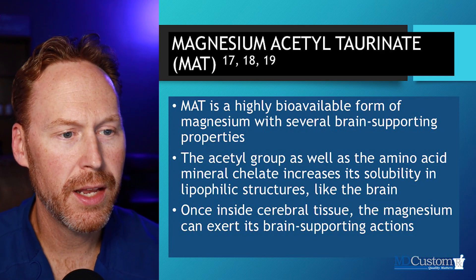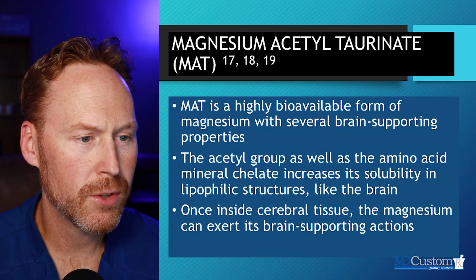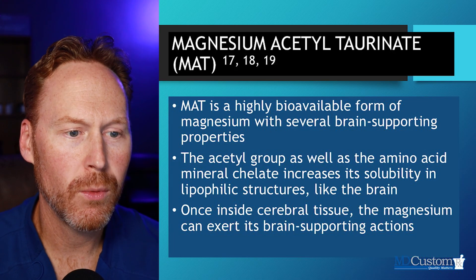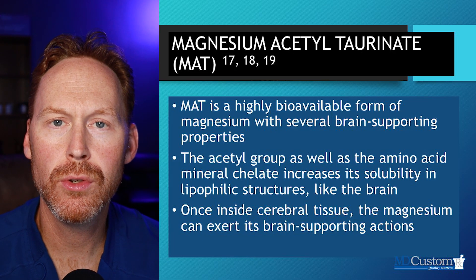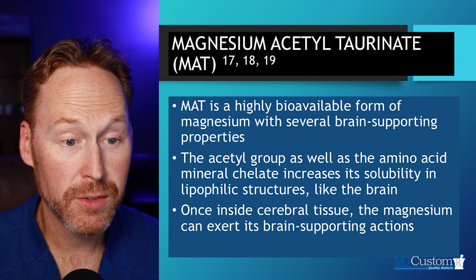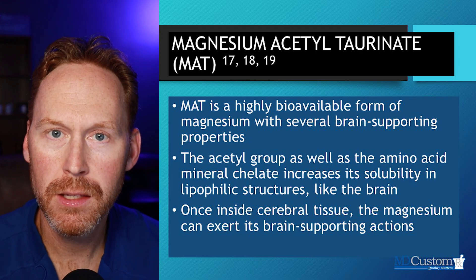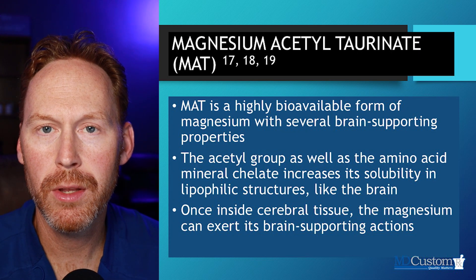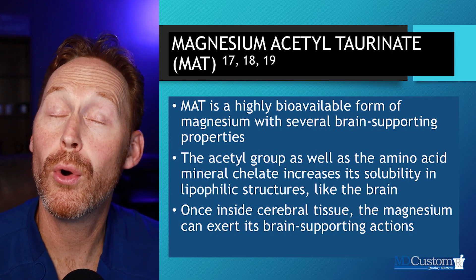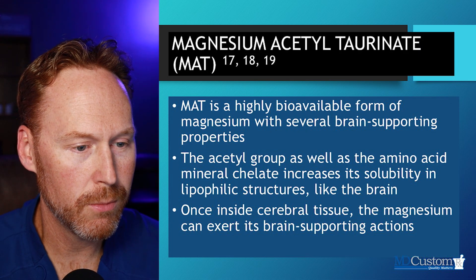The next magnesium on the board is Magnesium Acetyl Taurinate — I'll refer to this as MAT. Magnesium Acetyl Taurinate is highly bioavailable, and there are studies that show it is very brain supportive. The acetyl group in this magnesium, as well as the amino acid chelate, increases its solubility in lipophilic structures. Lipophilic means fat — the brain is primarily composed of fatty acids and fatty tissues. Getting the appropriate amount of magnesium in the brain is critically important for brain health and function.